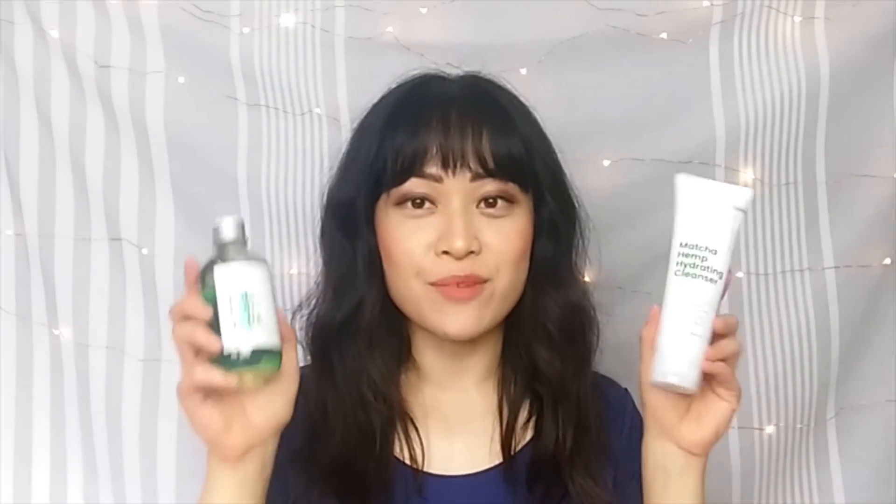Hi, it's me Michelle from Loud Muffin Beauty Science and today I'm going to be reviewing some products from Crave Beauty. Crave Beauty is a new brand launched by Korean skincare YouTuber Lia Yu, who kindly sent me these products to review. They don't usually ship to Australia yet, so I'm really grateful that she sent them to me so I could try them out really early.